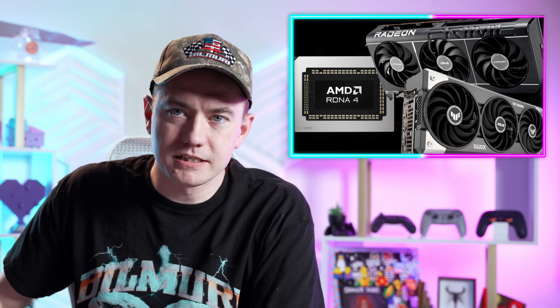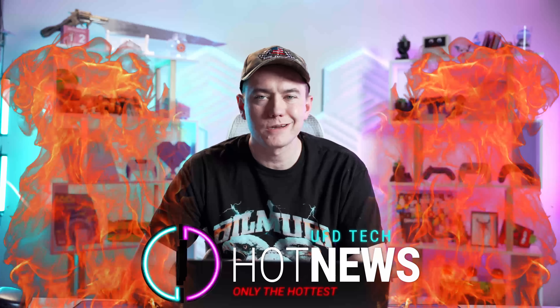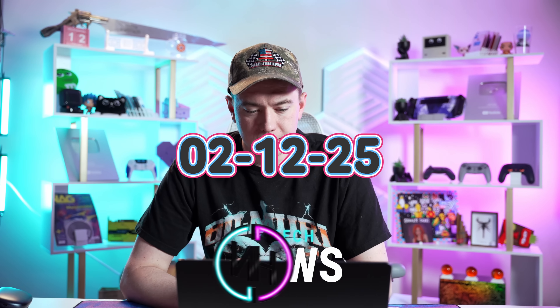The NVIDIA cable melting saga gets more info and more confusing. AMD invents a backronym and they're getting aggressive with their 9000 series. Let's get into the hot news, everybody. I'm your host Brett. We're going to be going over the hottest tech news I can find on the internet while you enjoy your breakfast this Wednesday, February 12th, 2025.